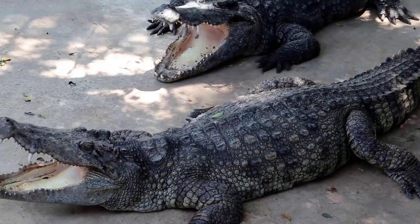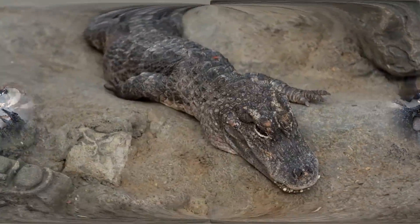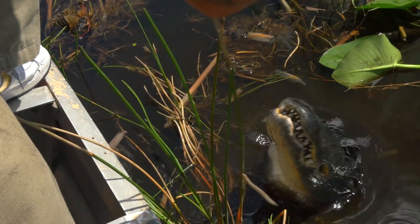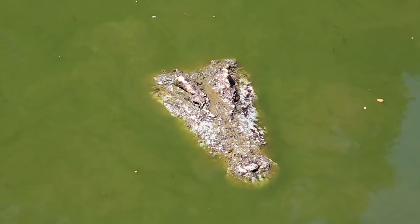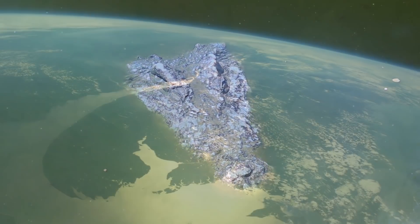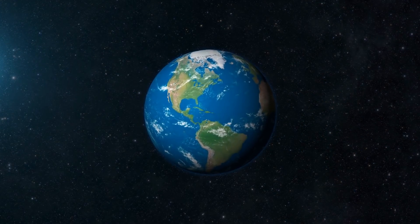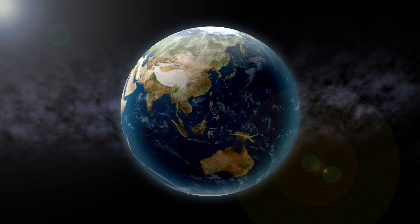The heads of crocodiles can have a longer V-shape, while alligators have a rounded snout with a U-shape. There are differences in their behaviours and locations too. Crocs in the wild are more aggressive than alligators and more widely distributed across the globe. Gators are only native to two places in the world: China and the United States.